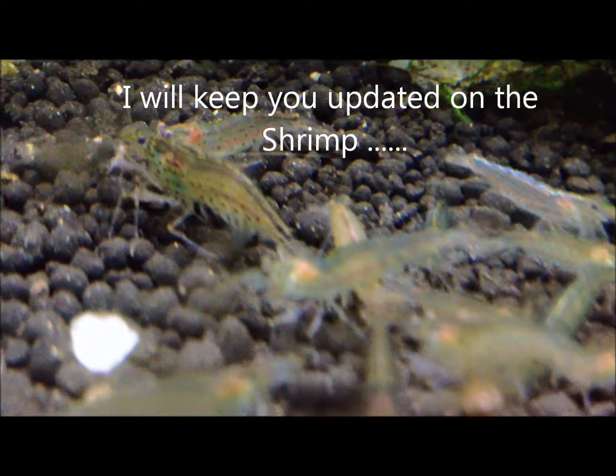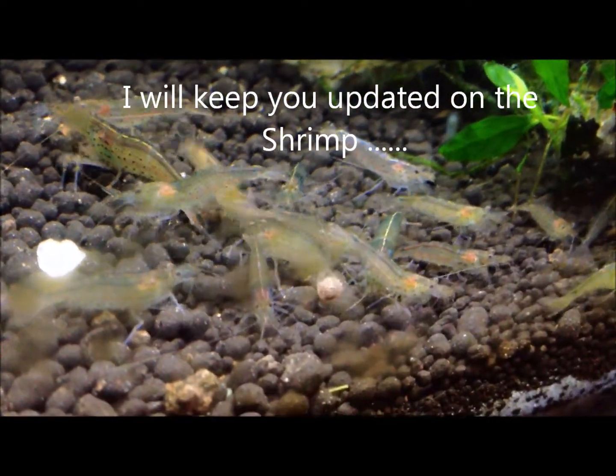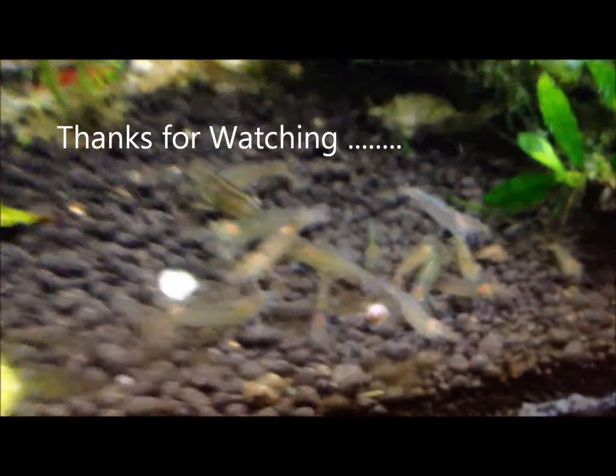Thanks for taking a look at my shrimp tank, and you have a great day. We'll see you later.